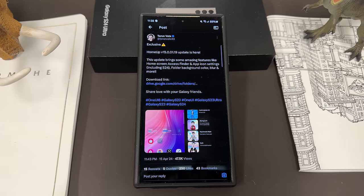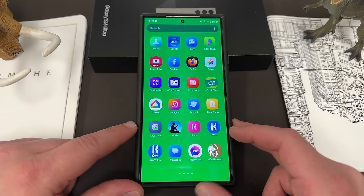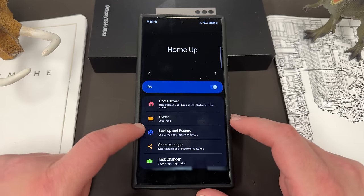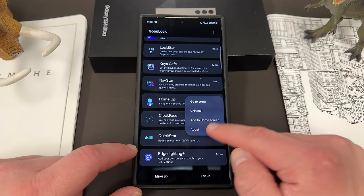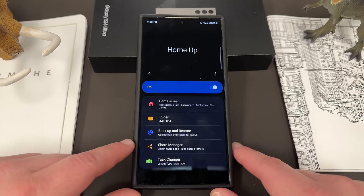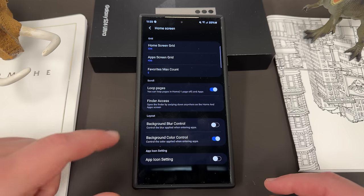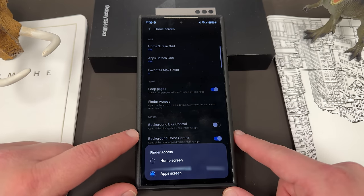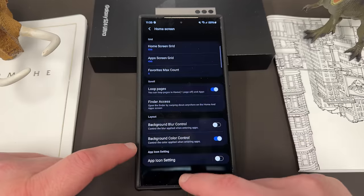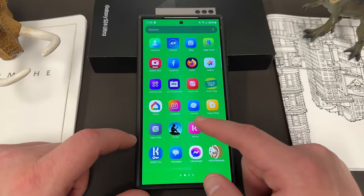So what does this bring? The features it brings are finder access on both the home and app screens, and also app icon scaling. If we go into Good Lock and into the HomeUp app — if you go to About you'll see scrolling down that I've updated to the newest version 15.0.01.19. If you go into Home Screen, the first new feature you'll notice is down here: Finder Access. Now we can add finder access on the home screen, the app screen, or both. If you enable this, when you swipe down anywhere on your home screen you're automatically going to get your finder access.